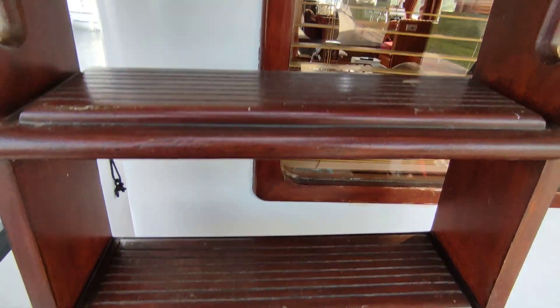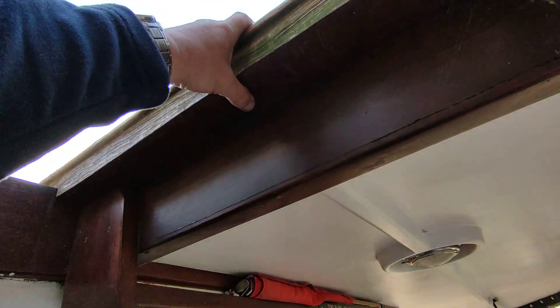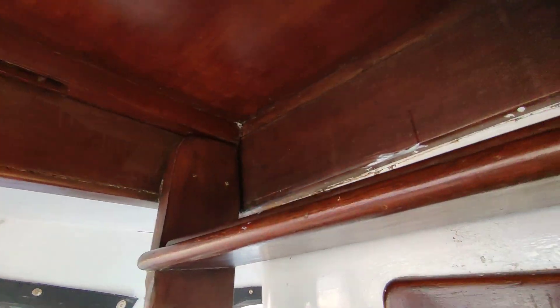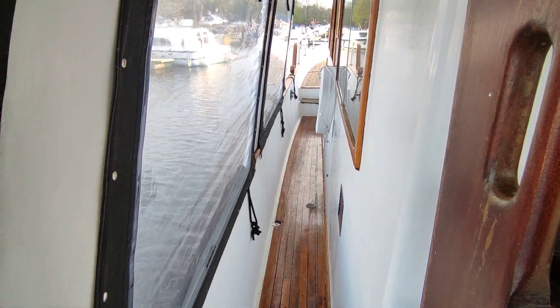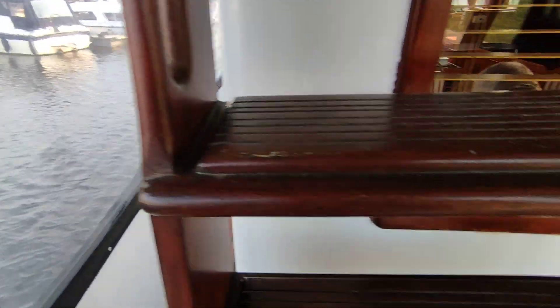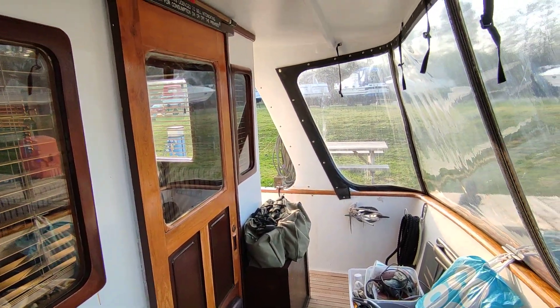Companionway. Ladder up to the flybridge deck, which is easily closed off with the hatch. If you'd like further information on this CKIP 40 Europa, please contact me — Steve Biggs at boatshed norfolk.com. Thanks for watching.